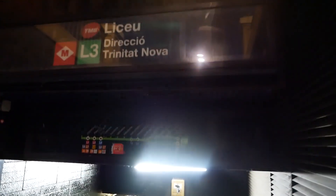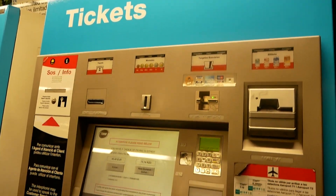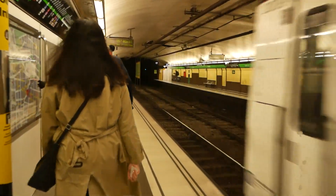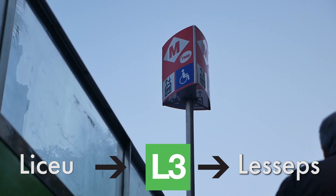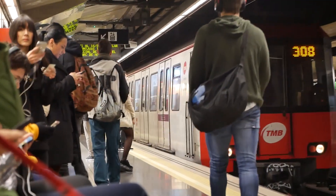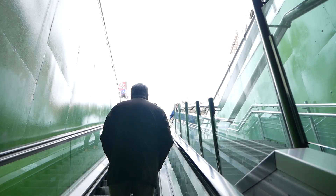Before taking the subway to Park Güell, we made sure to purchase a T casual ticket from one of the machines. It's valid for 10 rides and it's pretty good value as you use all the rides up. Our journey from Liceu to Lesseps station took us only 8 minutes. If you're a tourist, getting familiar with the extensive Barcelona metro system is a must, making seeing your favorite sites so much easier.